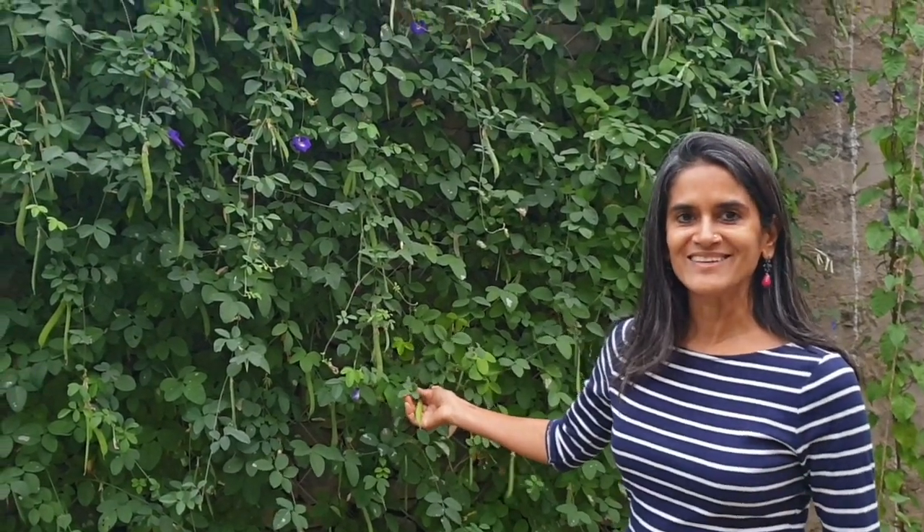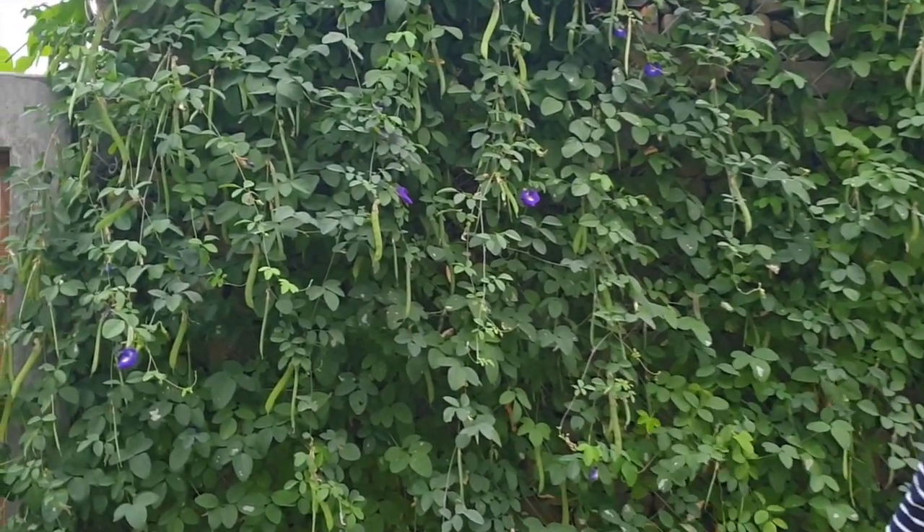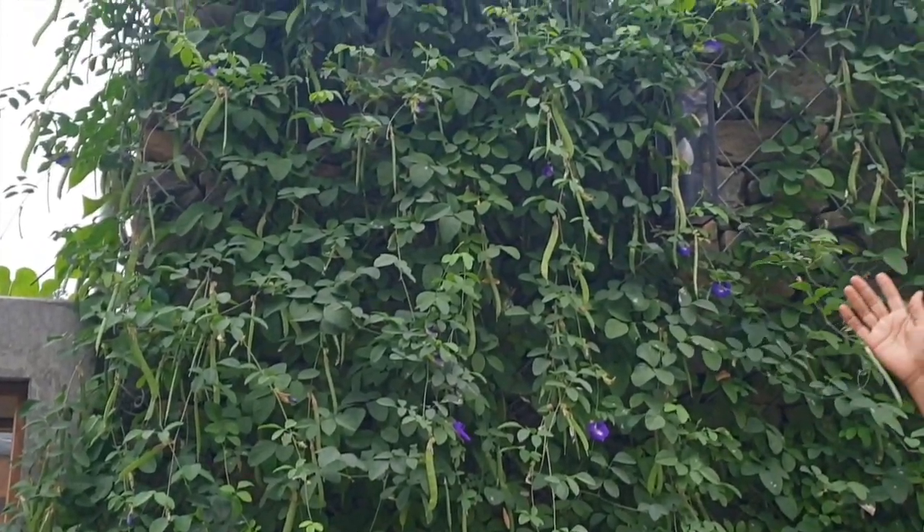So here you can see the blue pea flower, also known as Aparajita in Hindi, and it's literally taken up the entire wall right till the top. This flower is also edible and you can make a really nice tea out of it, and I'll talk more about that in some of my permaculture videos.